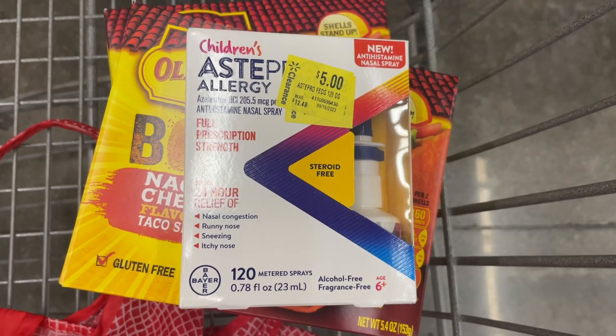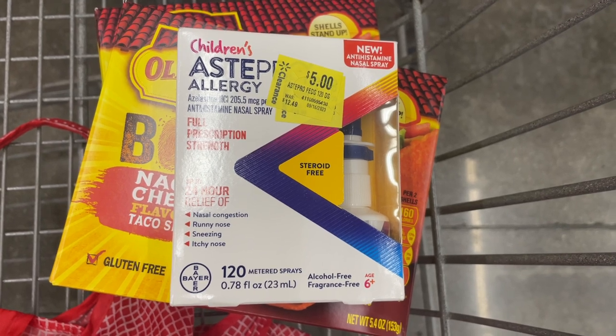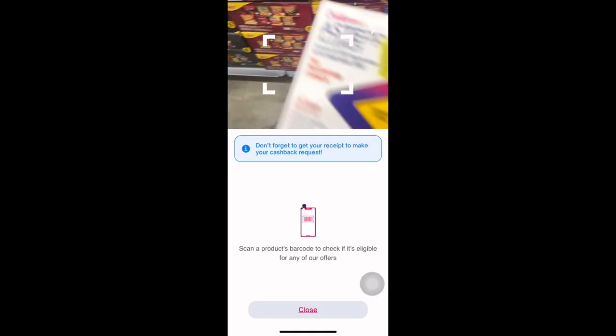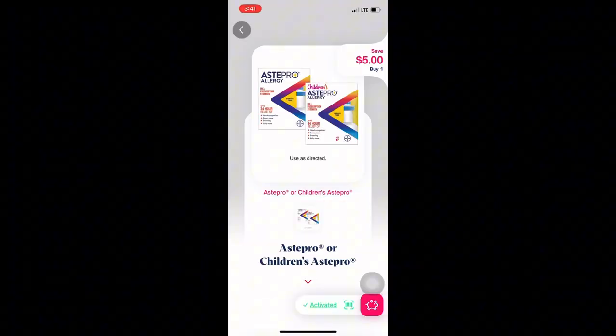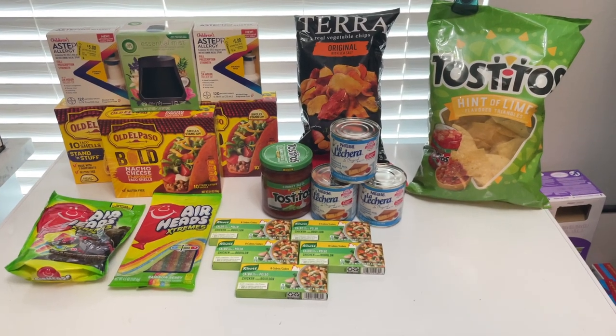Before I share the total, I just wanted to give a quick reminder to always check the clearance section. I found a kids' Astepro allergy product for just $5, and Shopmium is giving back $5, making it completely free. I was able to find two at this price, and thankfully Alexa is also giving back $5, making both of these completely free.